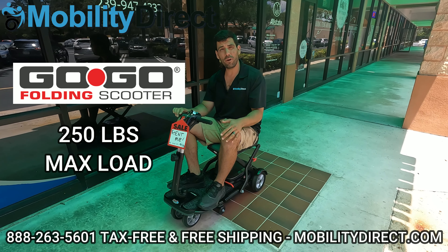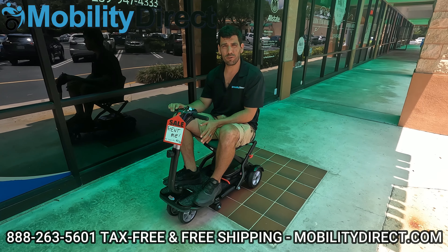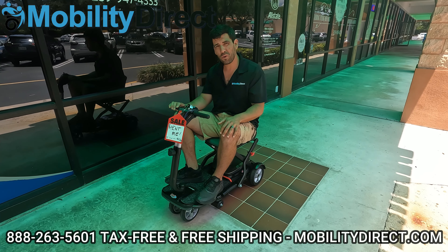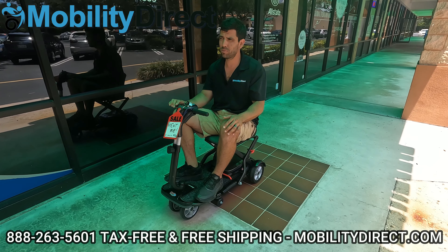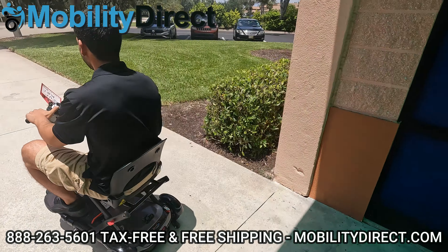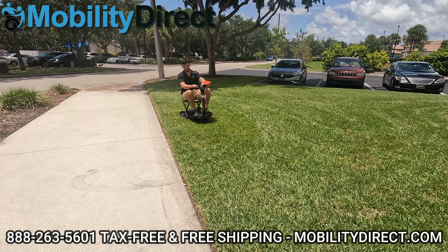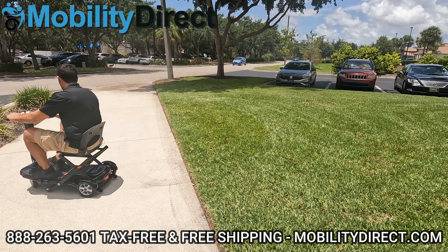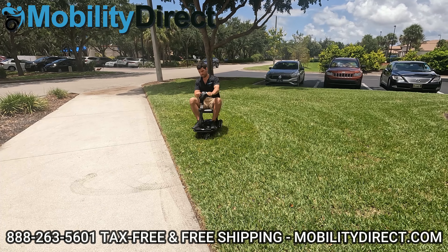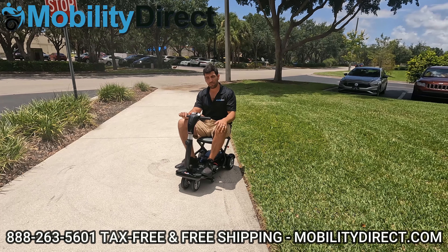Here we have the folding Go-Go — it's usually available in the color white, but this is the Rascal version. It's an identical scooter offered by Pride Mobility, model S19. It folds and we use these as rentals. They work pretty good — they come back in good shape. A lot of customers probably take it on grass, so let's see what happens. It actually handled surprisingly well. That motor seems pretty powerful — it handled it pretty well. I'm going to give it a passing grade.